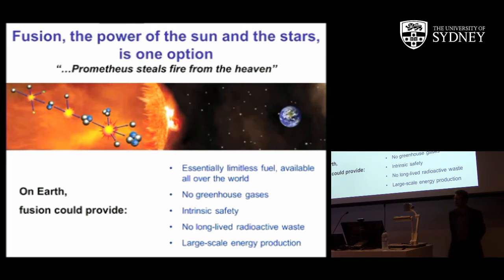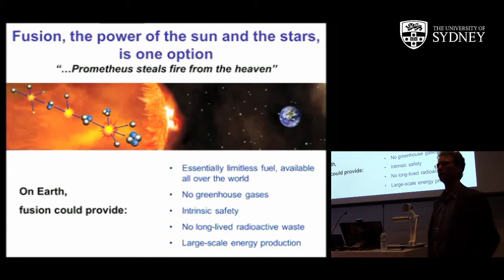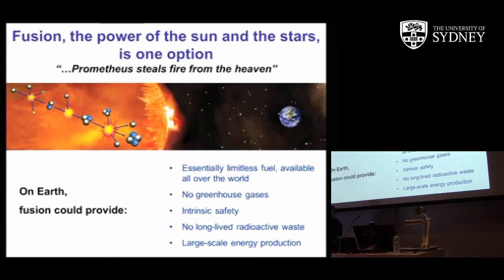Fusion, as you may know, is the process that powers the sun and the stars. Fusion in the sun, for example, combines the proton-proton cycle primarily to produce helium, but the reaction that we want to exploit is a deuterium-tritium reaction — heavier isotopes of hydrogen.